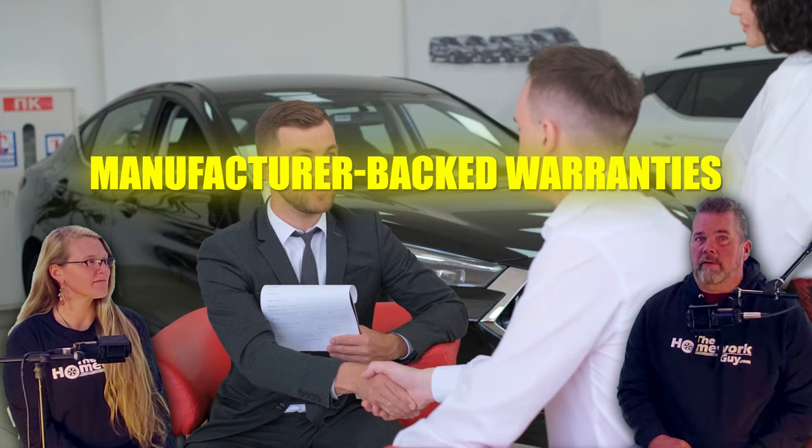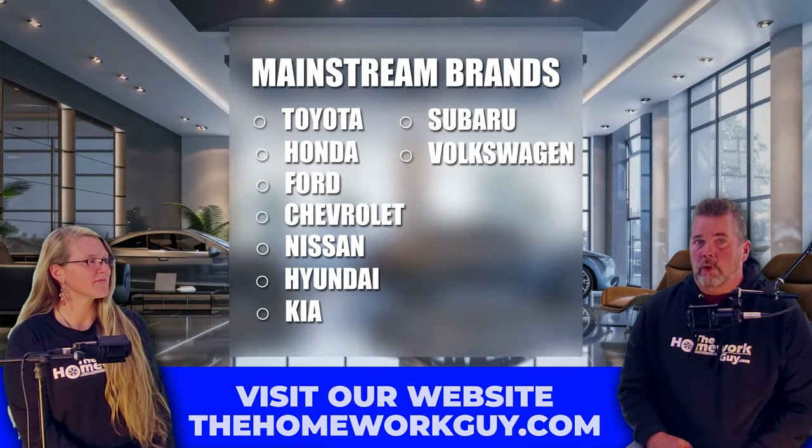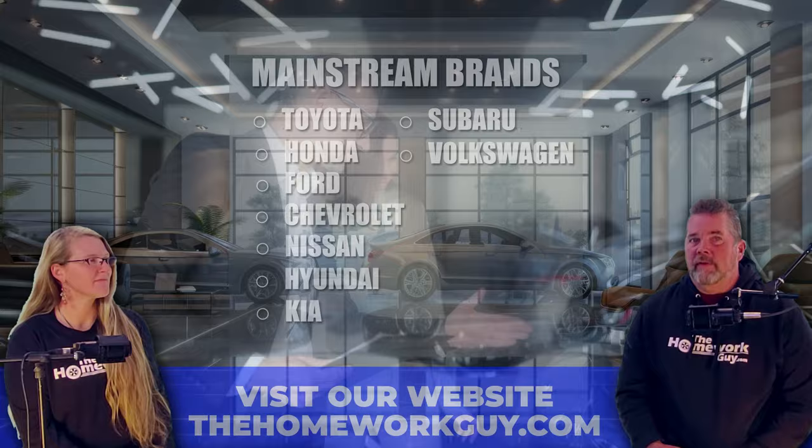These are the brands that typically offer manufacturer-backed CPO warranties. Well-known mainstream brands include Toyota, Honda, Ford, Chevy, Nissan, Hyundai, Kia, Subaru, and Volkswagen. These next brands are known for having CPO programs that include extended warranties backed by the automaker itself — the coverage often mirrors the original new car warranty but extends the duration or mileage limits.